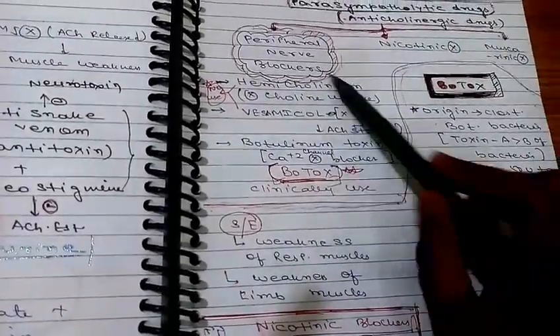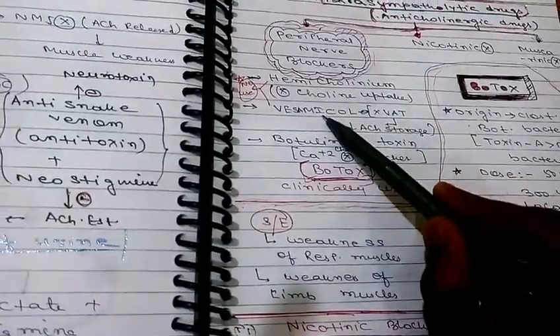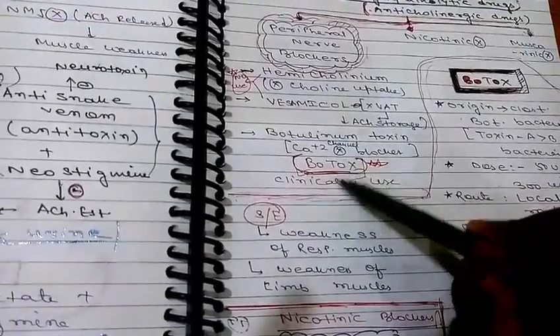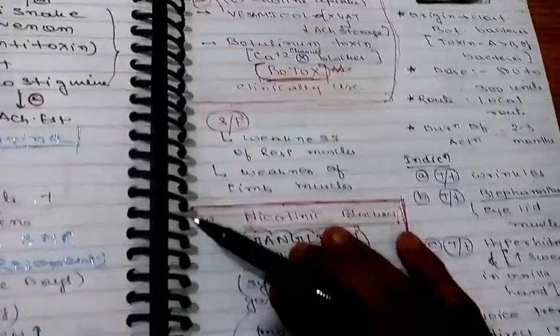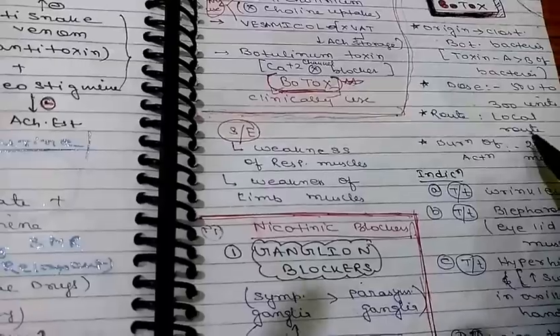We discussed these drugs in a previous video. Hemicolinium blocks choline uptake, vesamicol inhibits acetylcholine storage, and botulinum toxin inhibits the release of acetylcholine — also known as Botox. Botox is derived from Clostridium botulinum bacteria. The dose given is 50 to 300 units via local route.